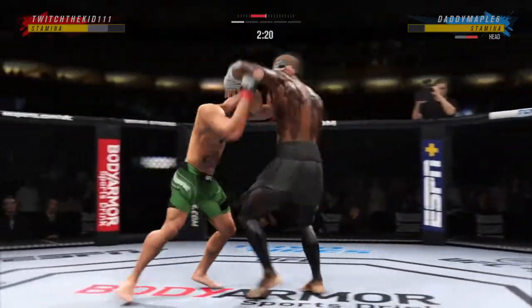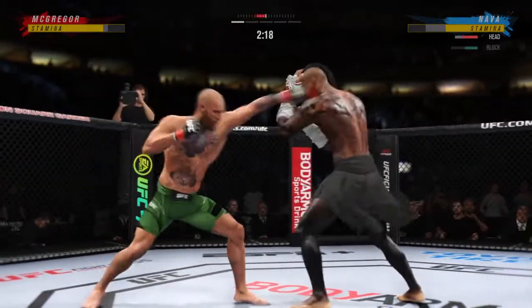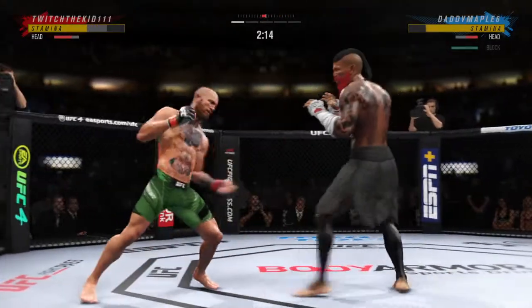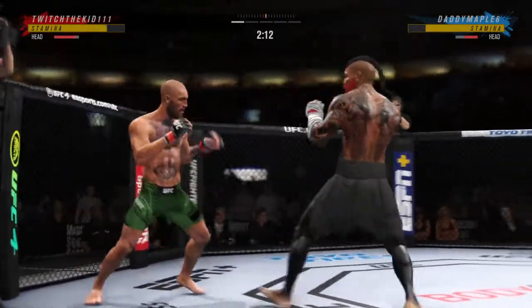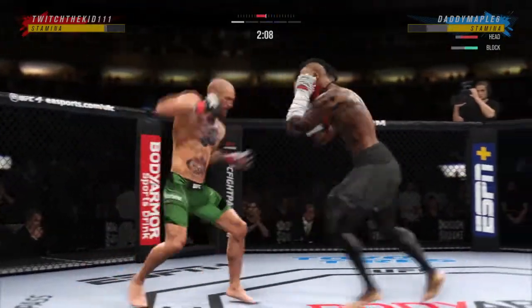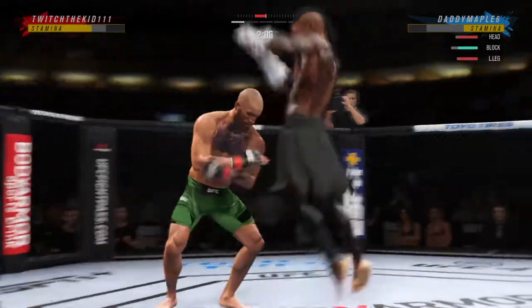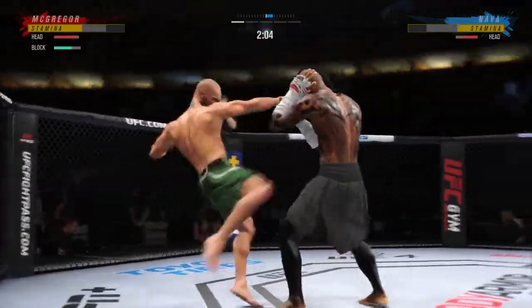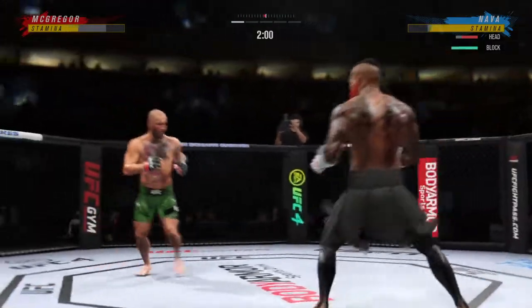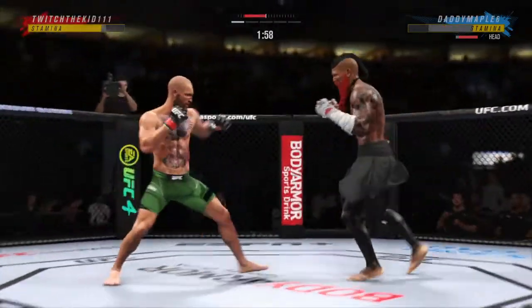Hurt. Yet again they will clinch here. Both guys really throwing with authority. He continues to use his jab effectively. He gets that hand to the target pretty quickly — blasting jab after jab after jab. He's a phenomenal boxer with a vast understanding of fighting behind an educated jab.